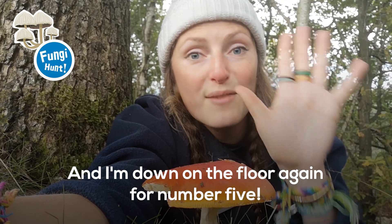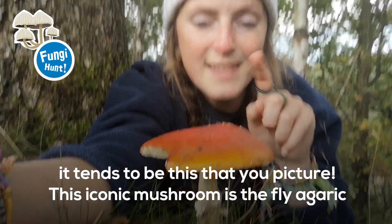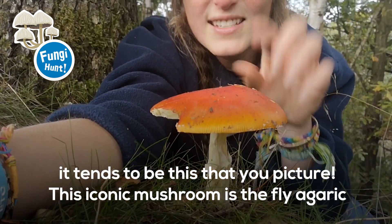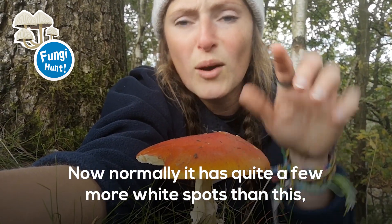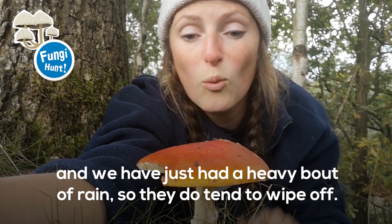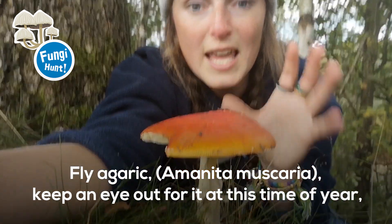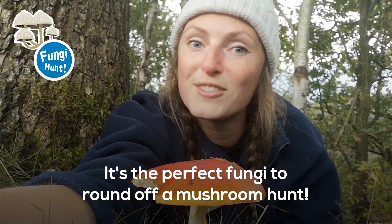And I'm down on the floor again for number five. When we say mushroom, fungi, or toadstool, this is tends to be what you picture. This iconic mushroom is the fly agaric. Normally it's got quite a few more white spots than this, but we've just had a heavy bout of rain so they do tend to wipe off. Fly agaric, Amanita muscaria — keep an eye out for it this time of year. It's the perfect fungi to round off a mushroom hunt.